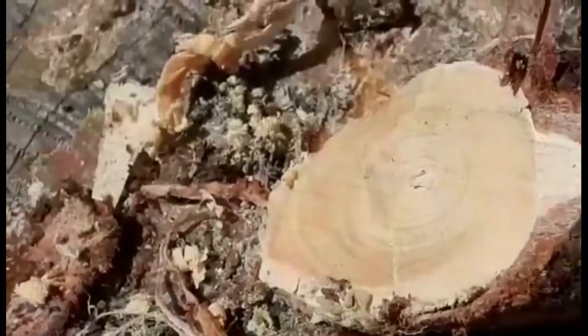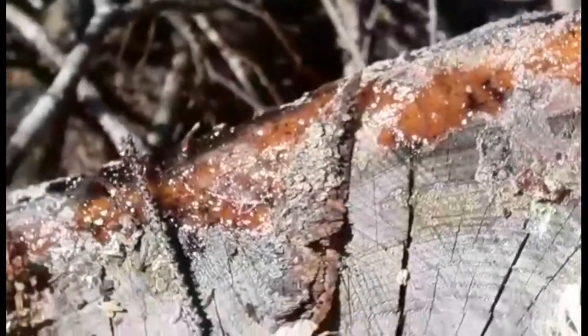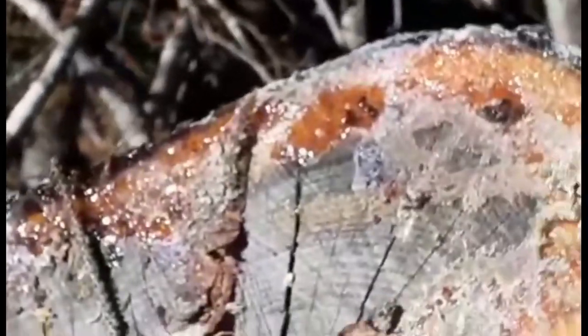There's the resin that we were looking for — look at this! Oh my, look at this tree — it was cut a long time ago and as you can see there's still resin seeping out. Danny's gonna cut a branch off, and that should make some really good fatwood.